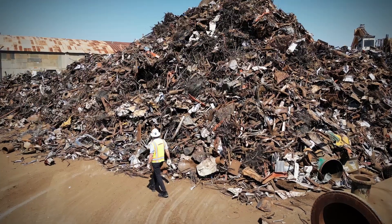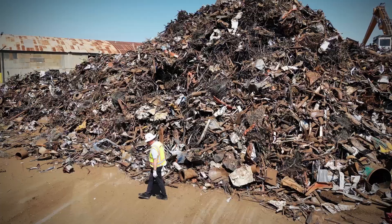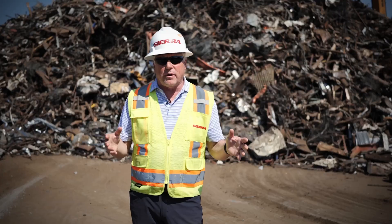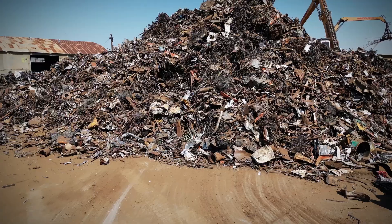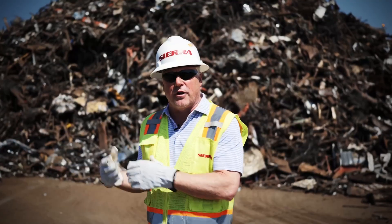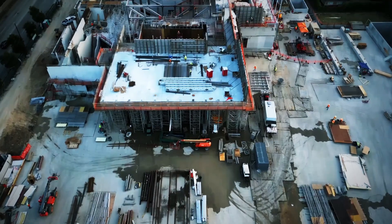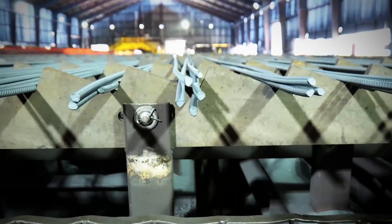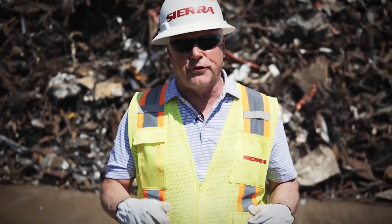Behind me is the number one recycled item in America today. Steel is the most recycled item — more than paper, more than plastic, more than aluminum, and more than copper. And why is that important? It's this pile behind me that's the beginning of manufacturing here in America today. It's this material — the raw material — that begins manufacturing by making the rebar needed to build a manufacturing plant, which relies on a strong foundation of recycled steel.